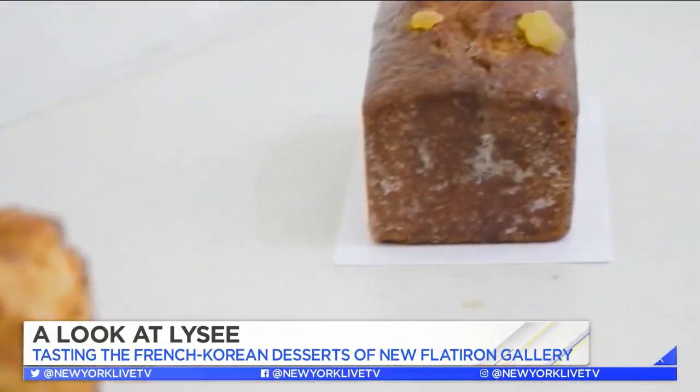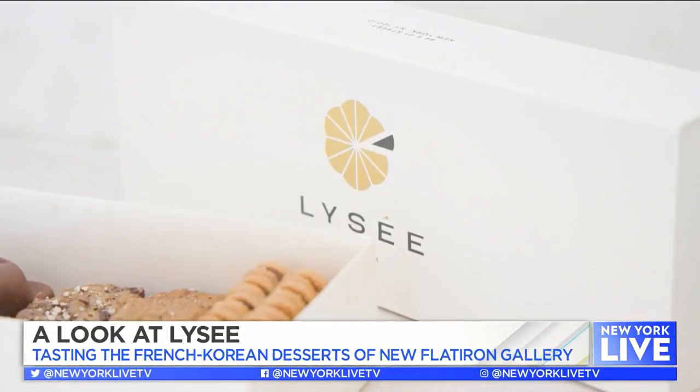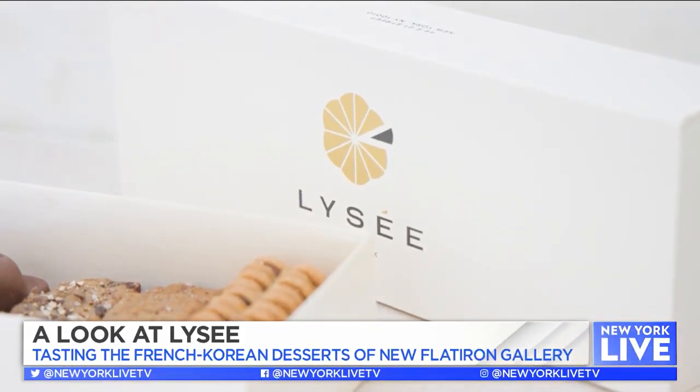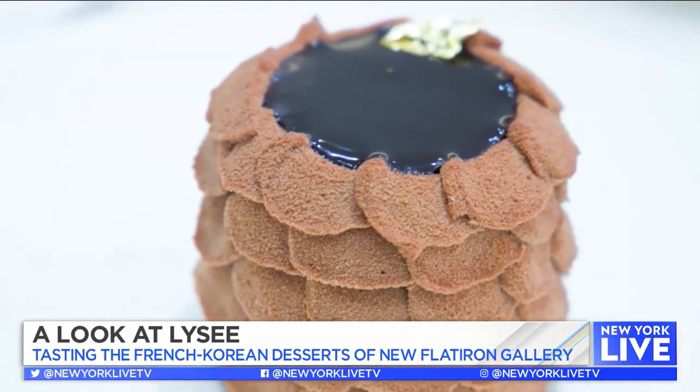Eunji, congratulations! Tell me what you serve here at Lisee. So we are pastry, but also at the same time we are making breads and then some cookies and gâteau — a lot of things. I'm using Korean ingredients but at the same time French technique with local ingredients and New Yorker flavors and taste.